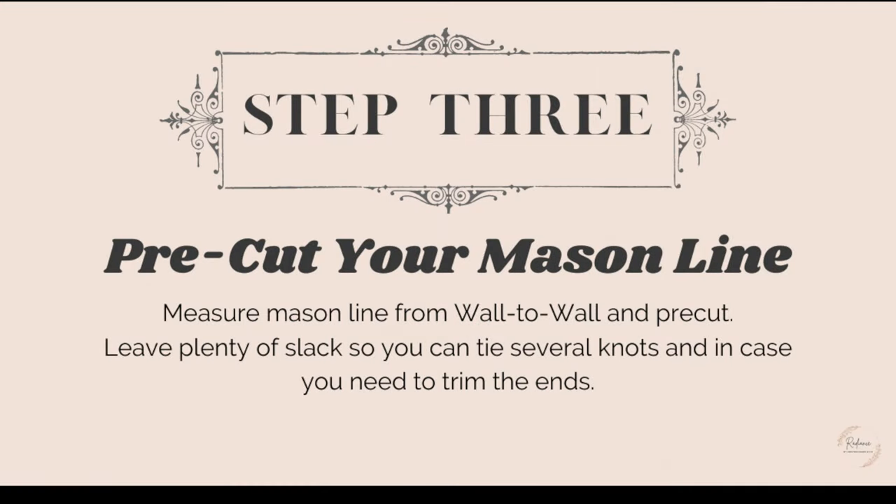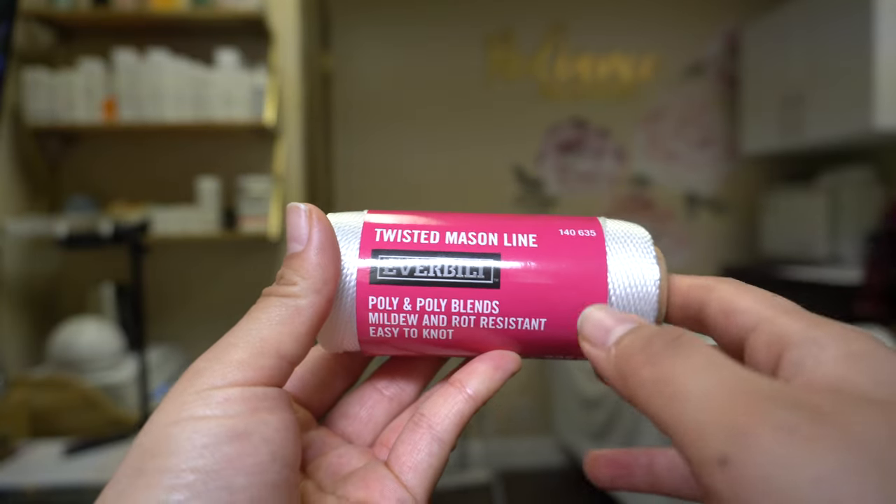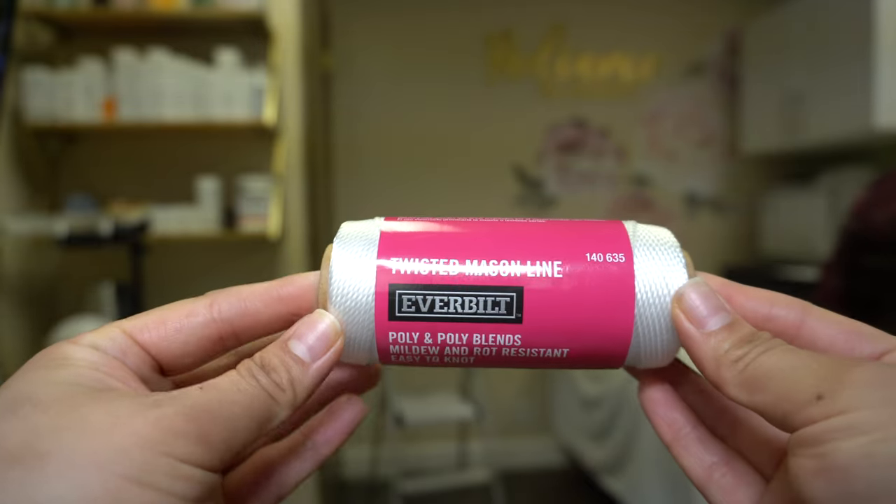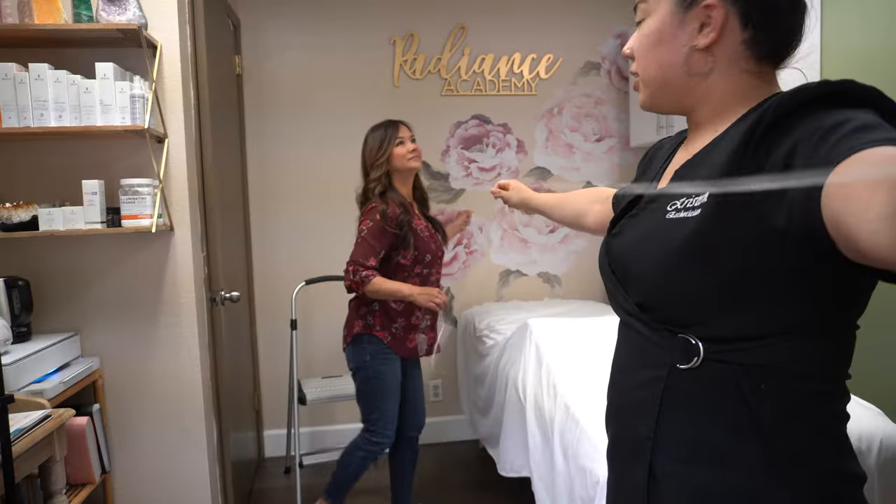Step three: pre-cut your mason line. Measure it from wall to wall and pre-cut it, but leave plenty of slack so you can tie several knots — we did about three knots when we tied it to the eye hook, and left extra to trim the ends, because sometimes the mason line untwists and gets really tricky to fit through that tiny hole in the eye hook. We used the twisted mason line by Everbuilt, which you can get at Home Depot. We're running it lengthwise.